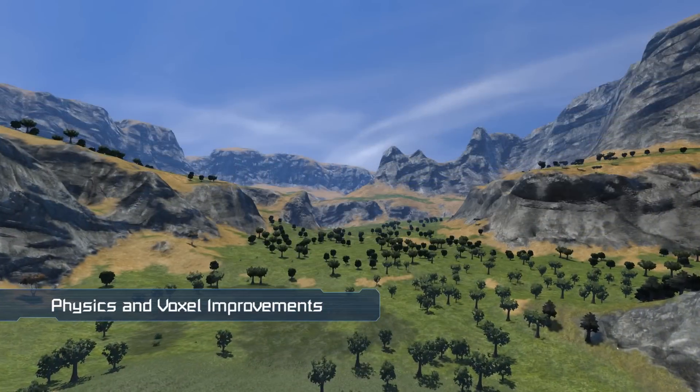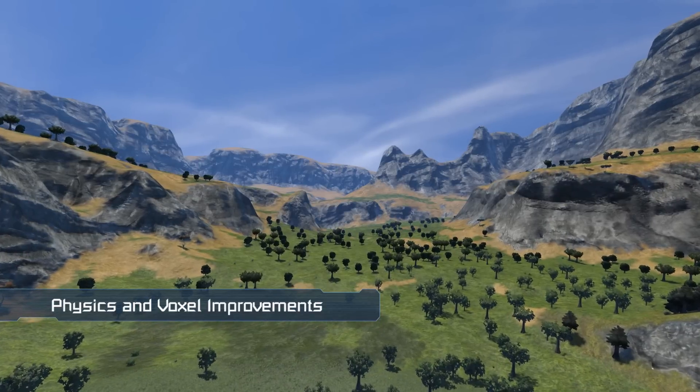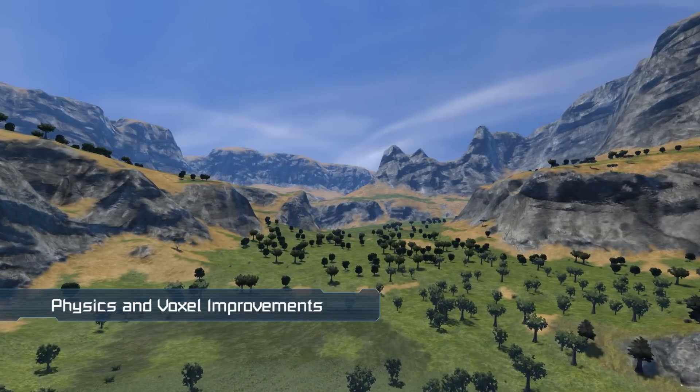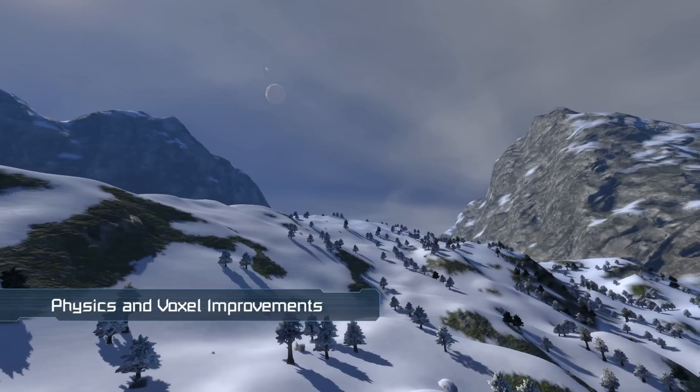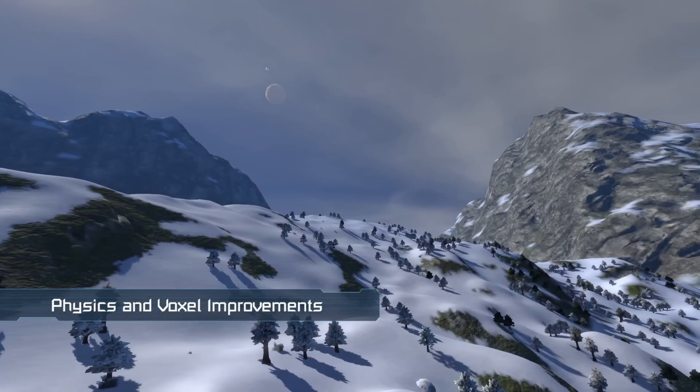Voxel performance has been increased by around 60%, so you should see some gains in FPS on planets. Aside from these improvements, there's a fair number of bug and crash fixes in today's patch.